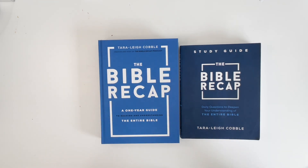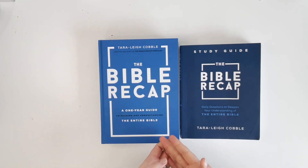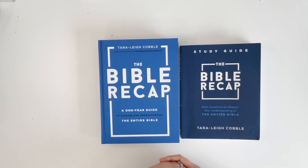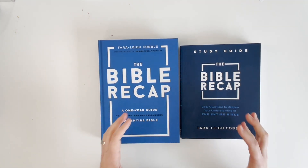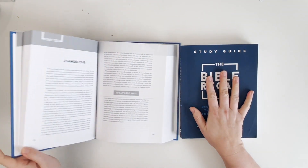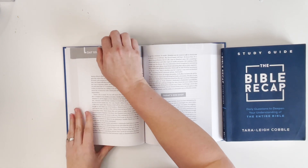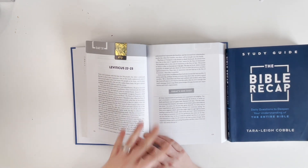I got into Leviticus, then got sick and just put it to the wayside. But I decided I'm going to pick up where I left off rather than start over, since I still remember a lot from those first 45 days. So I'm picking it back up in the middle of Leviticus, which is a really hard book to read — but using the Bible Recap is giving so much more meaning to what I'm reading. For today I'll be on Leviticus 22 through 23, so I'll read those chapters in my Bible, then come here and read the summary.